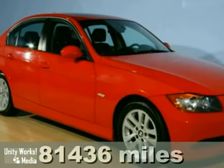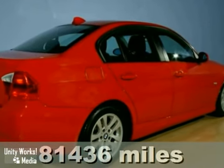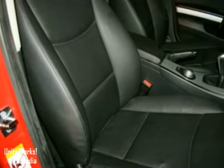It's a 2006 BMW 325i. With a warranty, parking sensors, and dual-zone climate control, it's bound to sell fast.